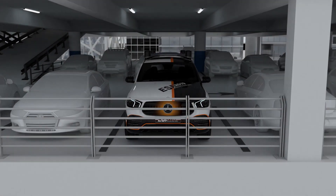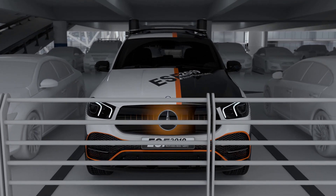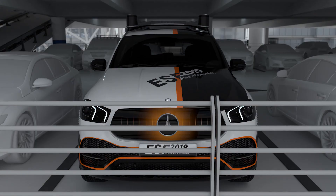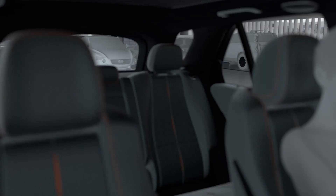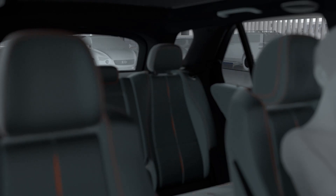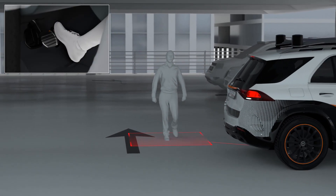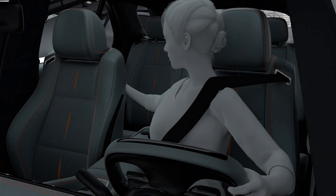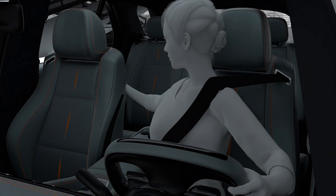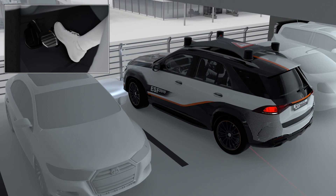The 360-degree pedestrian protection warns and supports if there is a risk of collision with stationary or moving pedestrians or cyclists while parking or maneuvering. The sensor fusion of the ultrasonic sensors and 360-degree camera allows all-round monitoring of the vehicle. Therefore, the ESF 2019 is able to warn against impending collisions with vulnerable road users in good time. Should the driver fail to react, the ESF 2019 will brake autonomously. This works both when moving forward or reversing, and even if pedestrians or cyclists are sideways. In this way, the ESF 2019 can improve traffic safety by supporting its drivers.